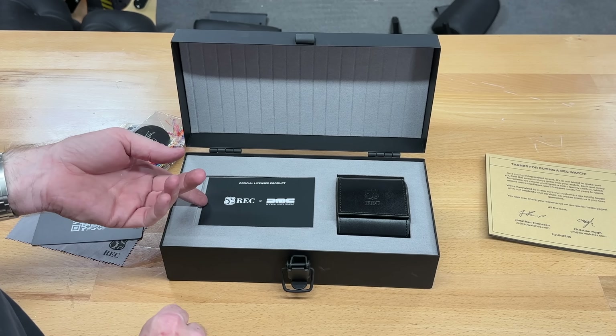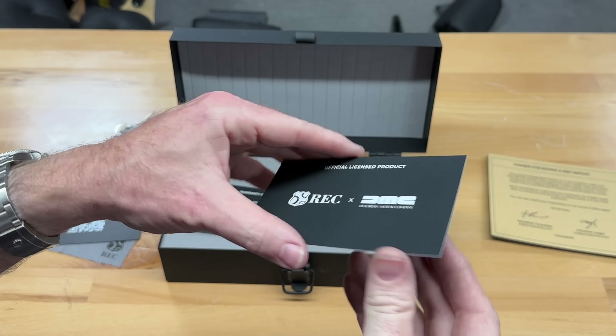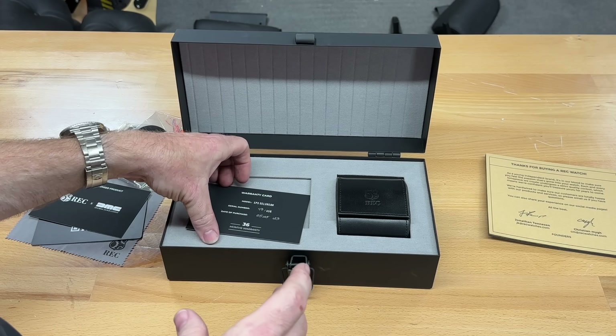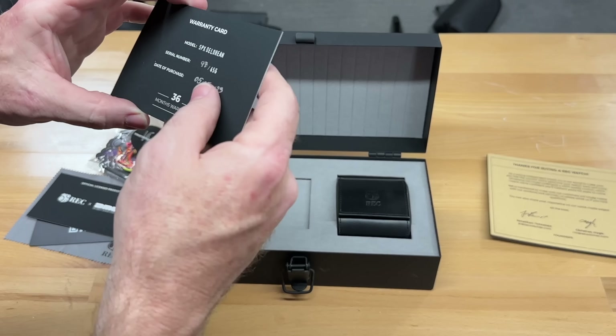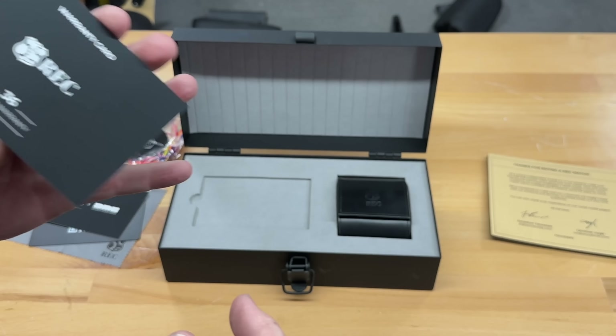There's a warranty card — this is officially a licensed product of DMC. SPX DeLorean number 97 of 456.